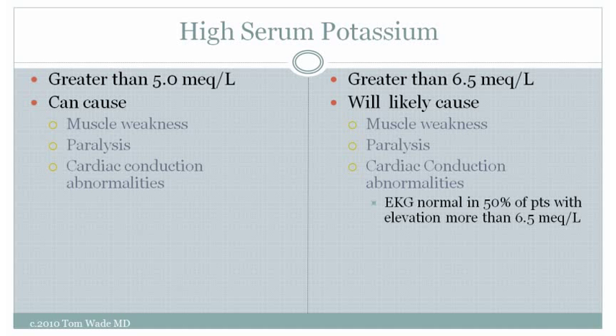High serum potassium is a level greater than 5.0 milliequivalents per liter. High serum potassium can cause muscle weakness, paralysis, and cardiac conduction abnormalities, just as low serum potassium can. These abnormalities become much more likely when the serum potassium is greater than 6.5 milliequivalents per liter. The electrocardiogram can become abnormal with a high potassium level; however, a normal electrocardiogram in no way rules out dangerously high potassium levels.